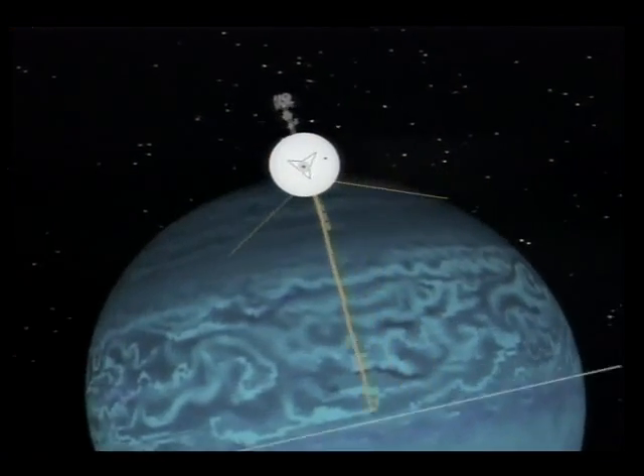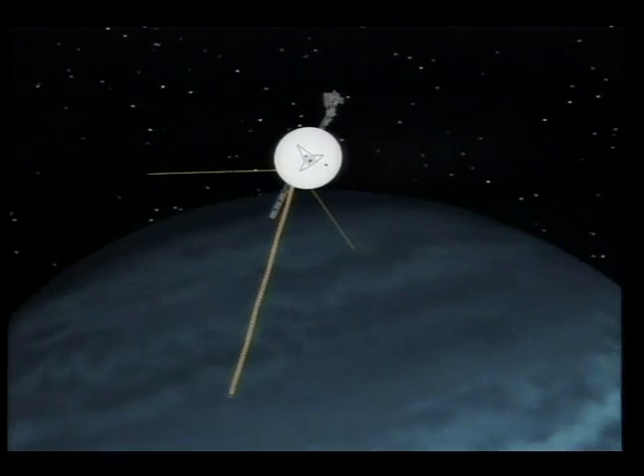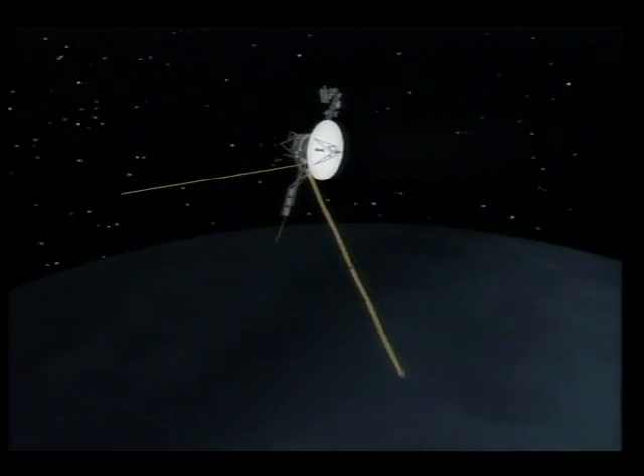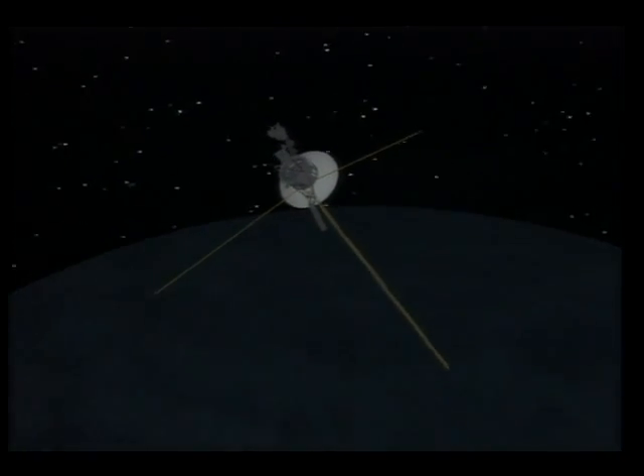Voyager's accomplishments are even more impressive considering that it was originally supposed to visit only Jupiter and Saturn. Uranus and Neptune were added bonuses, achievable because of the spacecraft's remarkable performance.